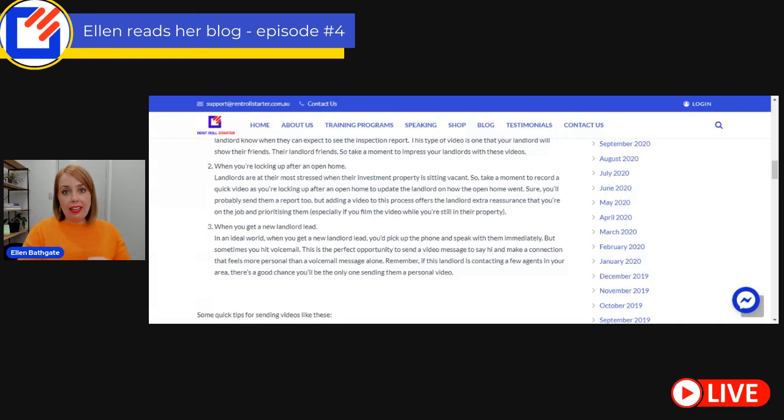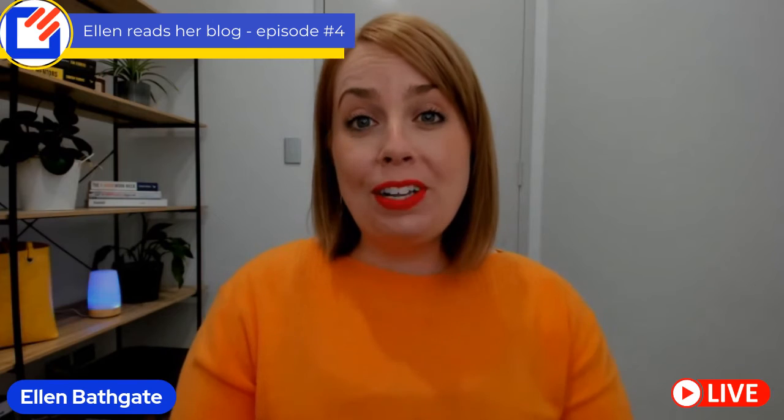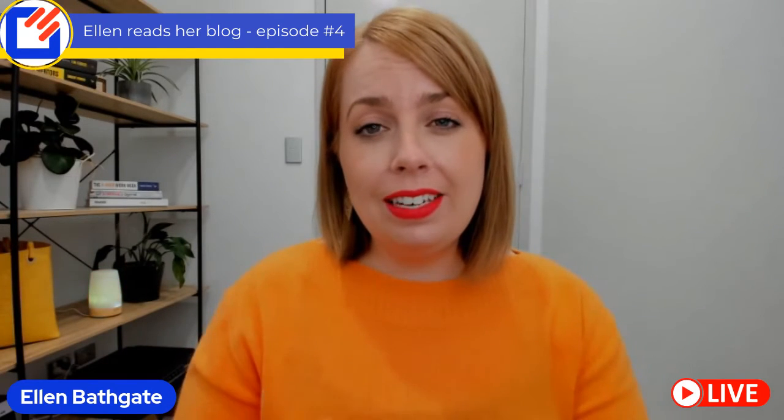The third time I love the idea of sending a video is when you get a new landlord lead. In an ideal world, you would pick up the phone and speak with them immediately. But sometimes you hit voicemail or you don't get a phone number at all. So this is the perfect opportunity to send a video message to say hi and make a connection that feels more personal than a voicemail message. And remember, if this landlord is contacting a few agents in your area, there's a good chance you will be the only one sending them a personal video, because video is still something people are uncomfortable with.